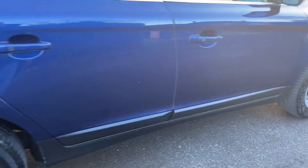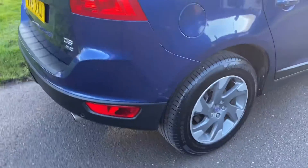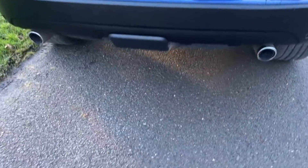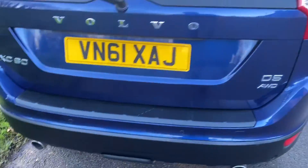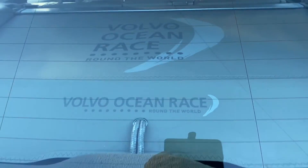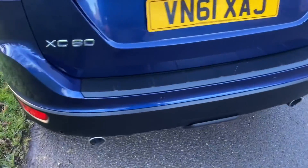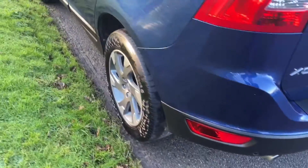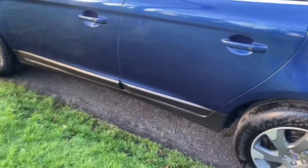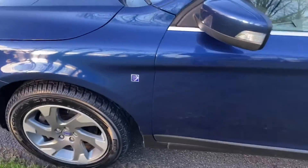Exterior-wise the car's in beautiful condition. This is Ocean Blue and it's specifically for this model. It's got a removable tow bar in the back there, and the distinctive load cover at the back with the Ocean Race logo on it. It's D5 all-wheel drive, with all the usual Ocean Race logos on there.